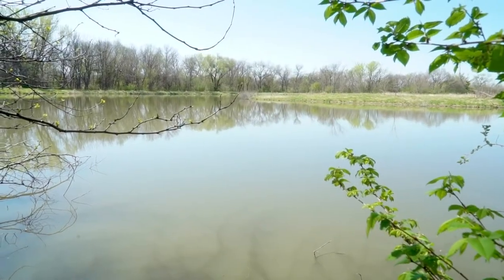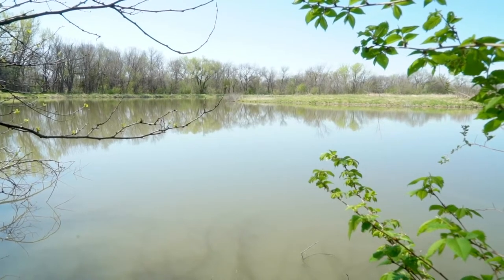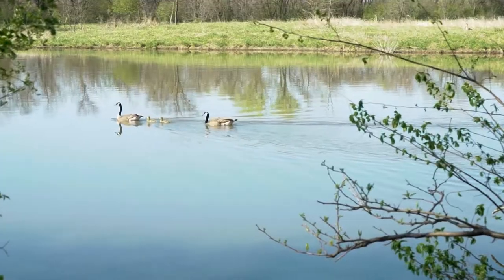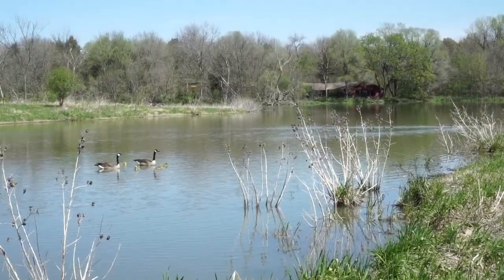Behind me is our wetland habitat. What kind of animals and plants do you think live here? Ducks, geese, fish, muskrat, beaver — all of those are great examples of animals that live out here at the Nature Center.